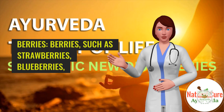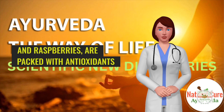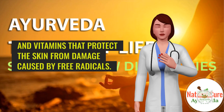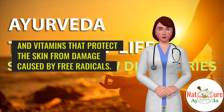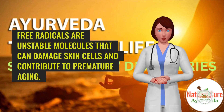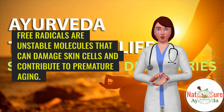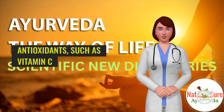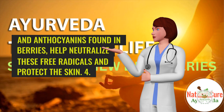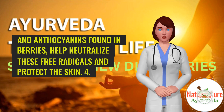3. Berries. Berries, such as strawberries, blueberries, and raspberries, are packed with antioxidants and vitamins that protect the skin from damage caused by free radicals. Free radicals are unstable molecules that can damage skin cells and contribute to premature aging. Antioxidants, such as vitamin C and anthocyanins found in berries, help neutralize these free radicals and protect the skin.